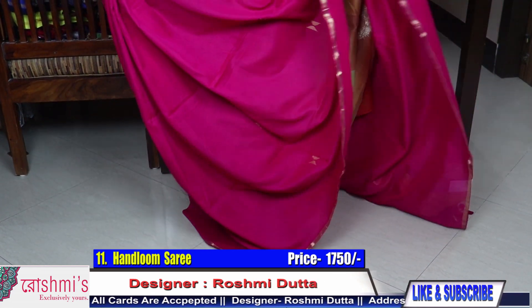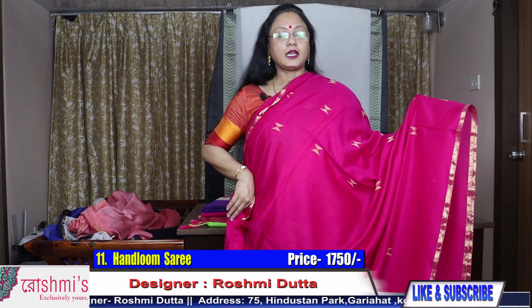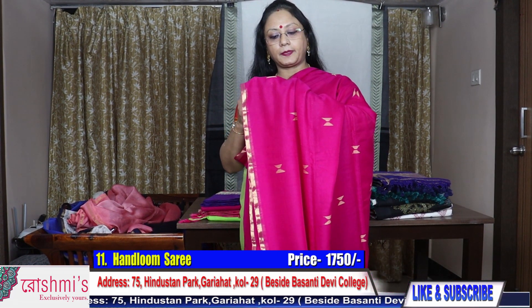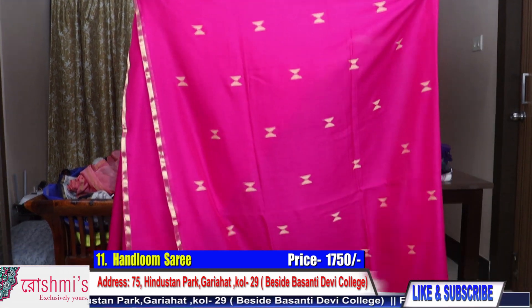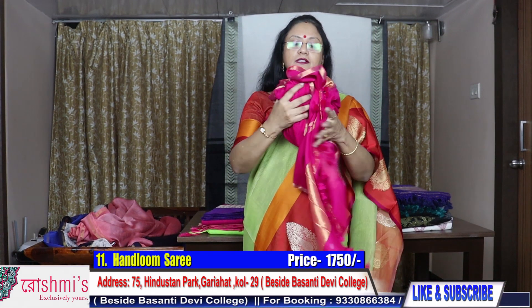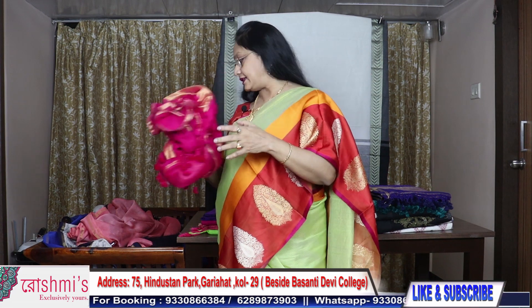All the sarees are having a running blouse piece. See, this is the view of the saree. The price is 1750, which is very budget friendly — pocket friendly rather. Here is the saree. This is so soft material — just see, this is pure cotton handloom material.